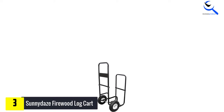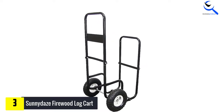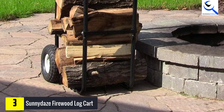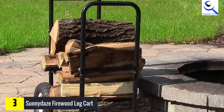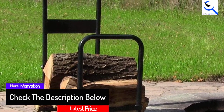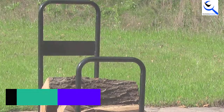It measures 43 inches in height by 21.5 inches wide by 26 inches deep, and weighs 21 pounds — not excessively heavy to make it difficult to use. The weight limit is around 250 pounds, so you'll be able to haul a lot of wood without issues. The cart is manufactured out of steel tubing and finished with a powder coat to protect the material. Most reviewers find the cart highly desirable for its purpose.